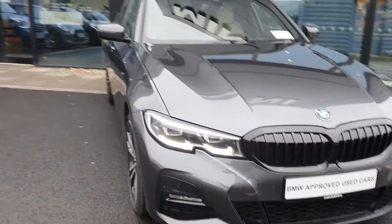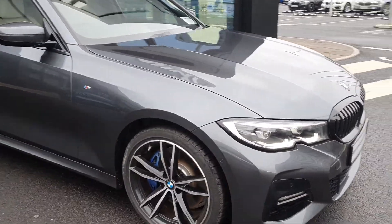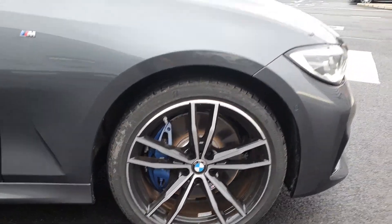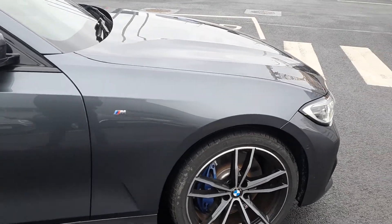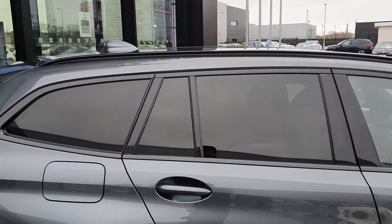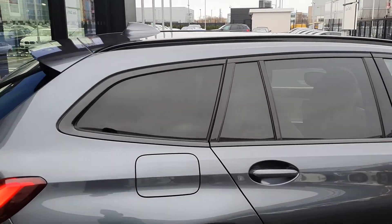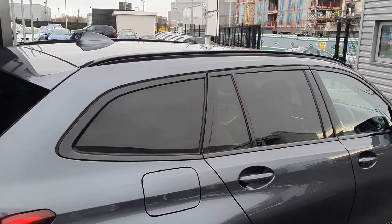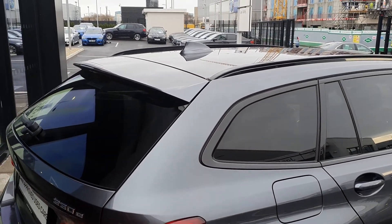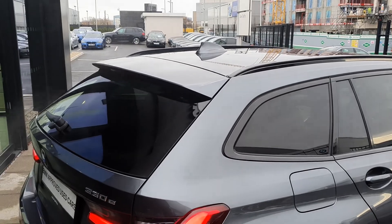Coming around to the side, you have the BMW spoked alloys and run-flat tyres with the blue brake pads and the M Sport badging. You have the high-gloss black trim surrounding the windows, the rear privacy glass, the rear spoiler, and the shark fin aerial up top.